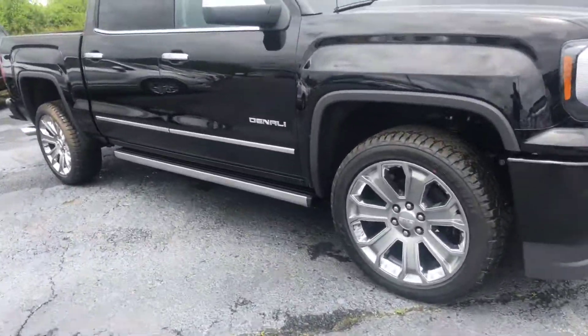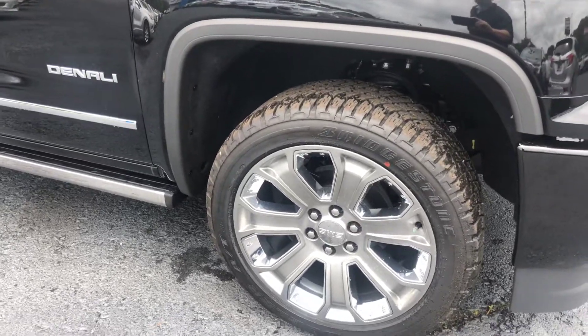Go ahead and walk around. Show you a good look at these beautiful 22-inch factory rims.